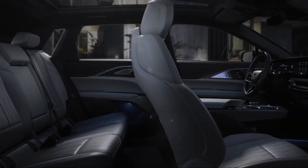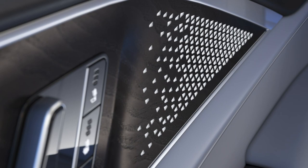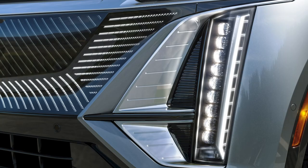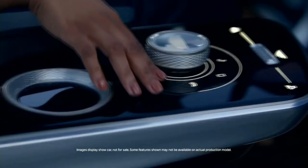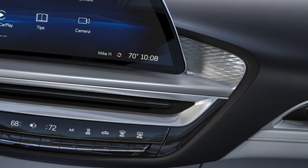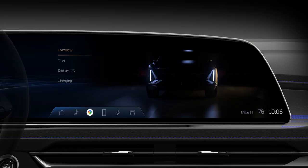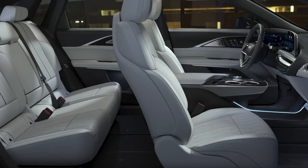The Lyriq's interior is clean too, but with the complete opposite approach compared to the Model Y — it is full of luxury touches. One highlight is a delicate backlit laser-etched pattern cut through open-pore wood, with triangular shapes recalling the triangular light cluster. Numerous touch points have a knurled metal finish, and the center console appears to cantilever and float. Ambient lighting and textured metal trim add a high-end feel. The instrument cluster and infotainment screen are combined into a 33-inch, high-resolution, gently curved touchscreen. Like Tesla, Cadillac offers the interior in only two colors.